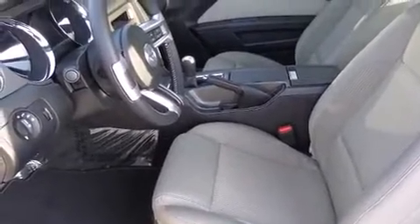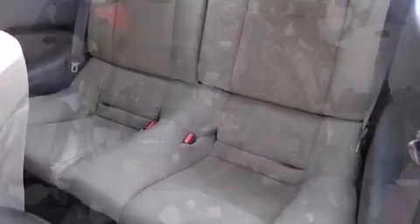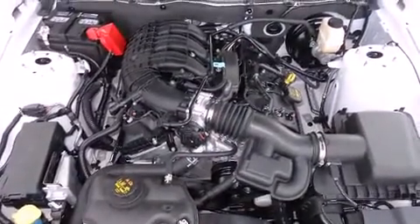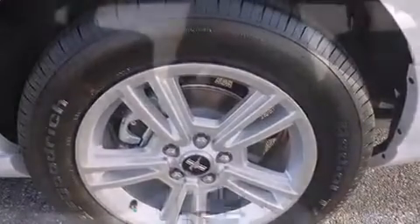Top features include remote keyless entry, one-touch window functionality, an outside temperature display, and cruise control. With high-intensity discharge headlights illuminating your path, you'll always appreciate maximum visibility.